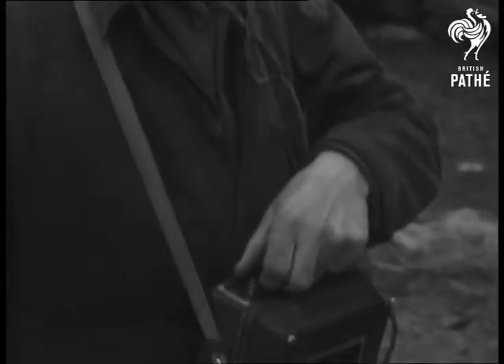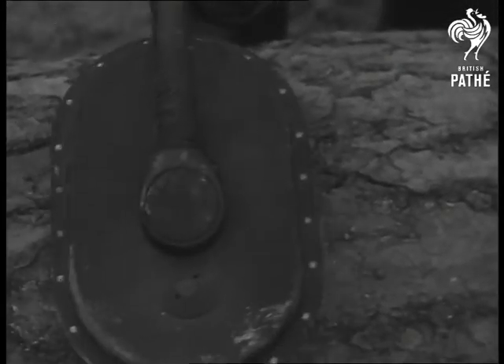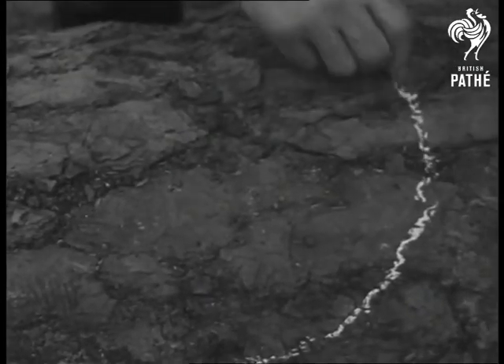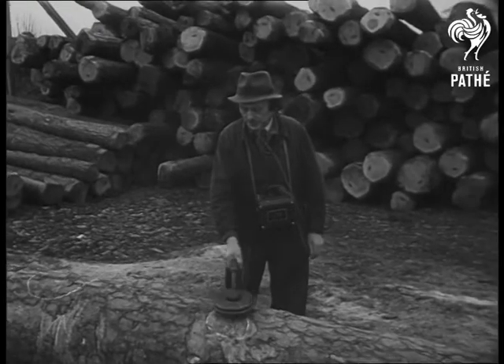This man knows all about fifth-column trees — trees with chunks of concealed shrapnel deeply embedded under the bark. So he uses a wartime technique, an adaptation of the mine detector, to locate the sawmill's hidden enemies. Every inch of the tree is tested for the oscillation that means metal, and the wreck of a sawband, which, besides being costly, is difficult to replace. Super-sensitive headphones record the danger spots, which are marked for special attention.